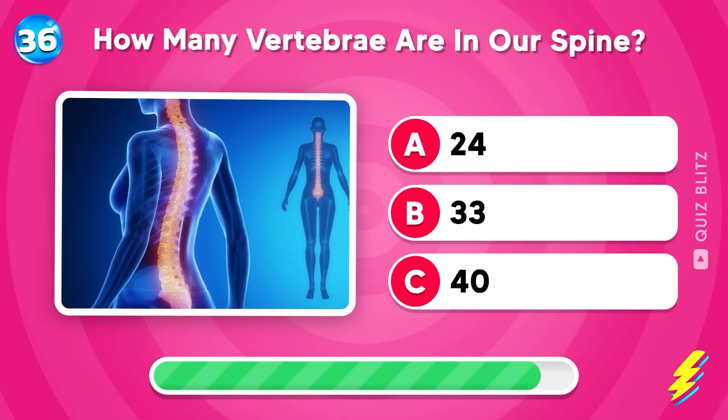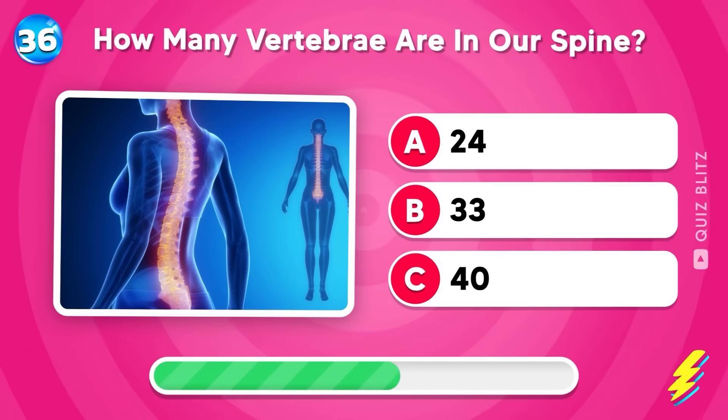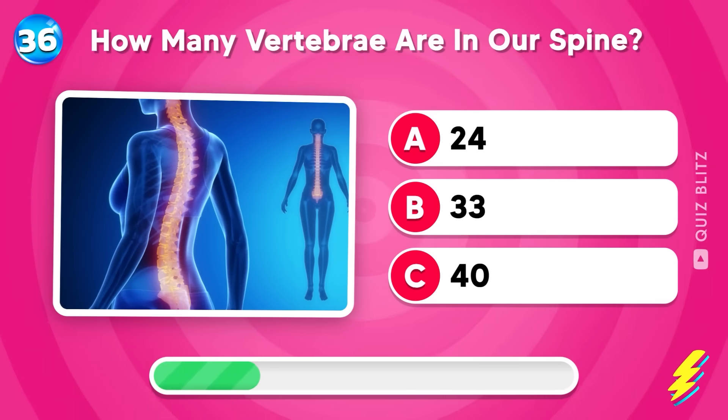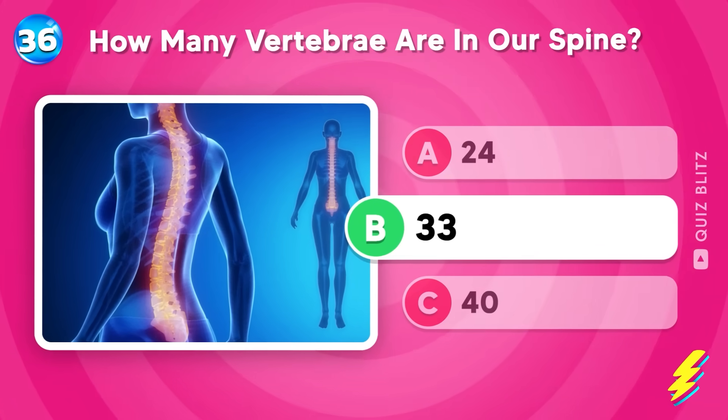How many vertebrae are in our spine? 24, 33, or 40? Good job. It's 33.